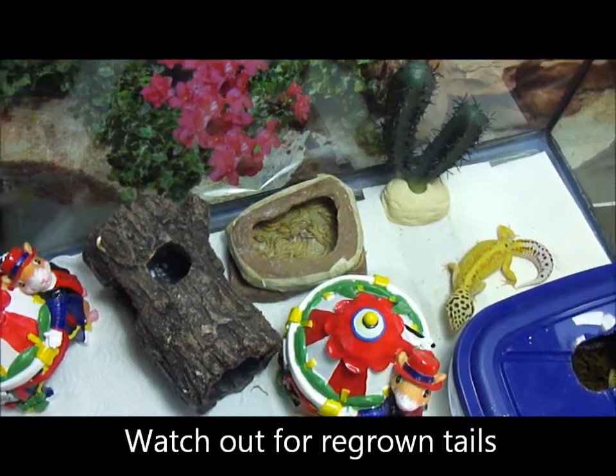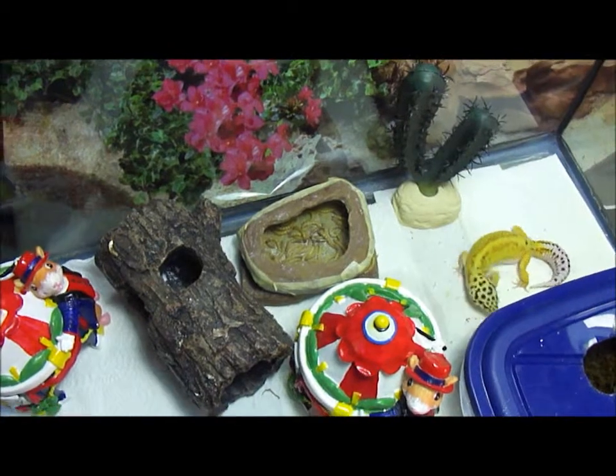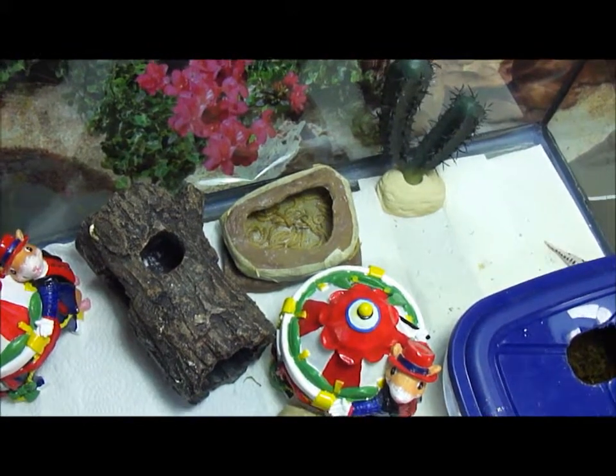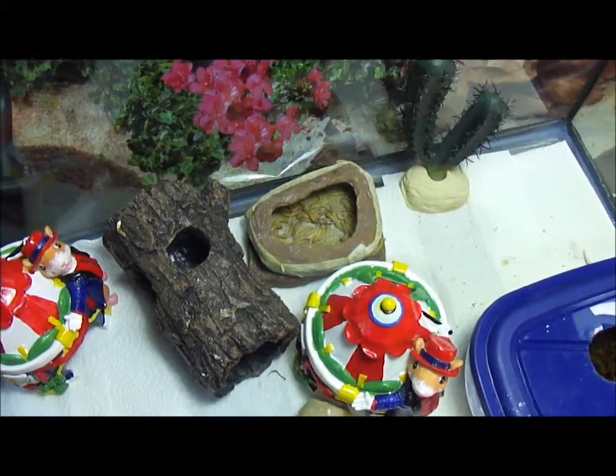Also, when you're buying, don't buy a baby. Don't buy a hatchling — it's just asking for trouble. You don't want to take the chance of it being so tiny that it won't survive. Get a juvenile or older. It's just best.